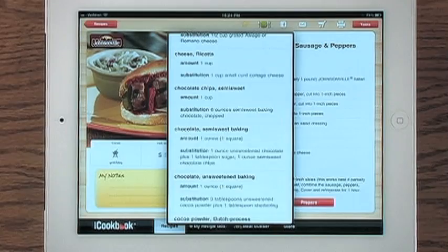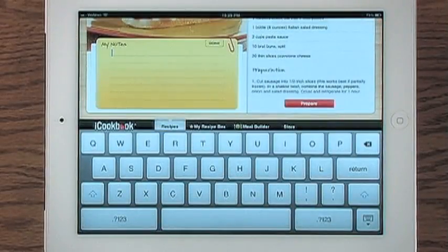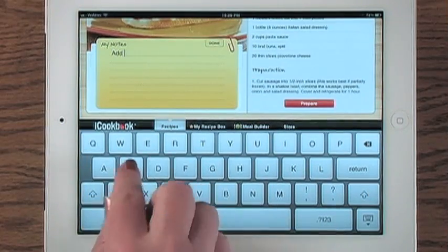Almost every cook adds their own special touch to a recipe, adding or subtracting ingredients to taste for special dietary needs. iCookbook allows you to add your own notes to any recipe.